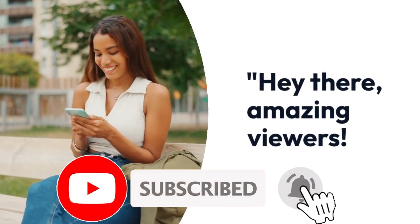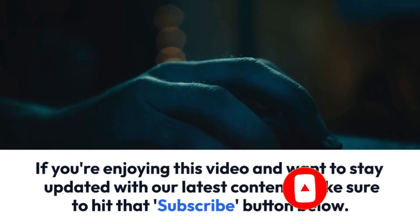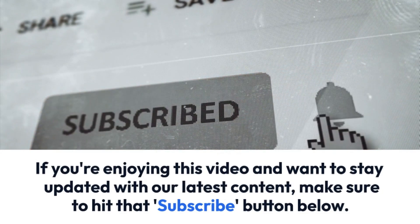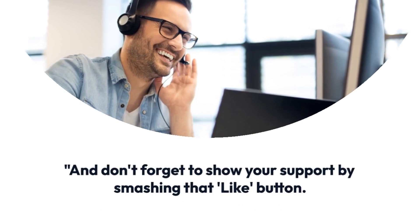Hey there, amazing viewers! If you're enjoying this video and want to stay updated with our latest content, make sure to hit that subscribe button below. And don't forget to show your support by smashing that like button.